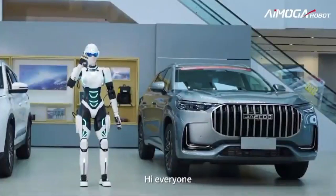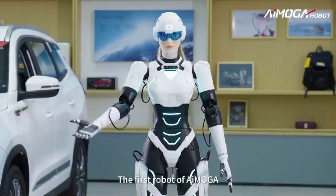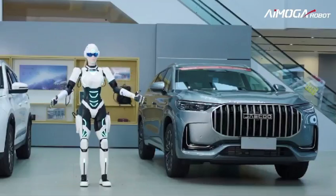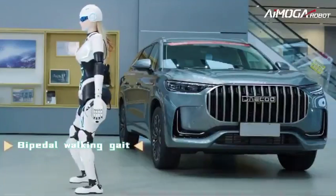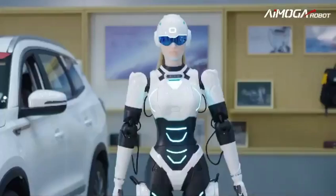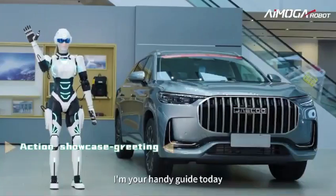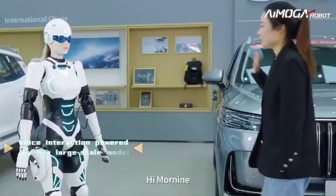The announcement of Cherry's development of the humanoid robot Mornin marks a significant step forward in the integration of artificial intelligence and robotics into various aspects of daily life. With its appearance resembling that of a long-haired girl with glasses, Mornin represents a remarkable achievement in anthropomorphic design.